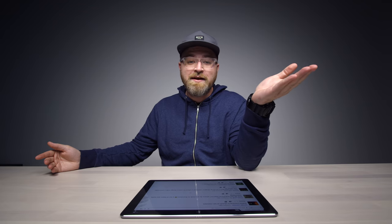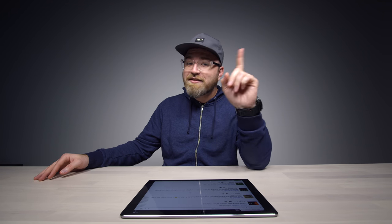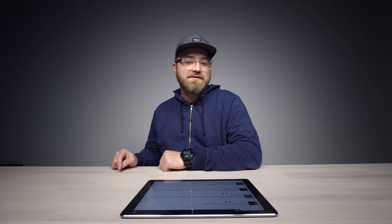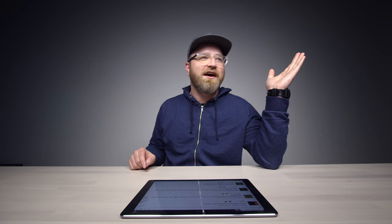Who would you like to see on Unbox Therapy? Let me know in the comments or tag those people on Twitter. Harass them, tell them they need to get onto Unbox Therapy. I want a list — B or C list is fine.